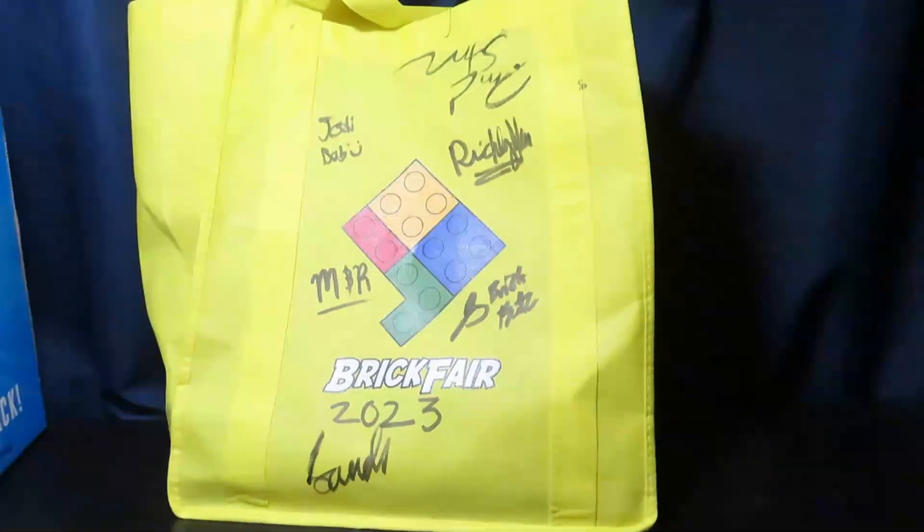Brick Fair Virginia 2023 is over. This year was my first year coming as an exhibitor, so I did bring a MOC which was a Hoth Imperial Base Camp type thing. I wanted to do a Hoth MOC because I just had the pieces and resources to do it — I thought it would be the easiest thing to do.